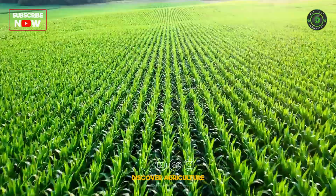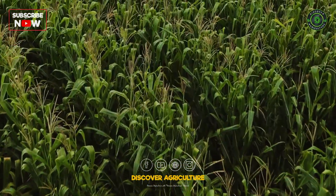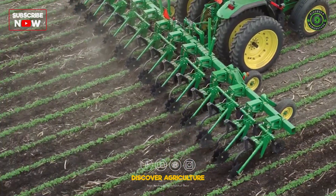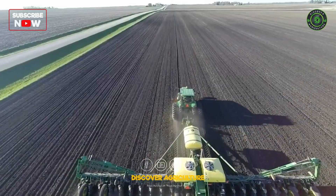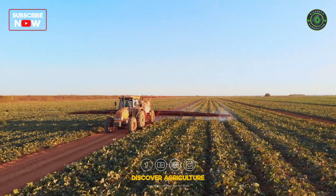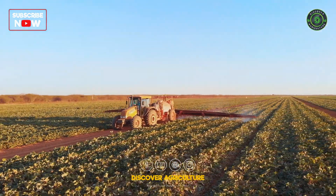As the maize plants begin to thrive, it's crucial to keep them healthy and weed-free. Enter the cultivator and sprayer. These machines work tirelessly, cultivating the soil, eradicating weeds, and applying fertilizers and pesticides with pinpoint accuracy.